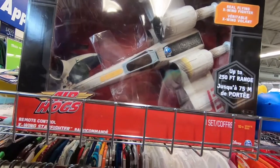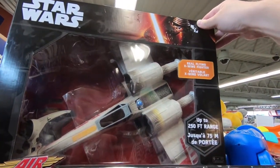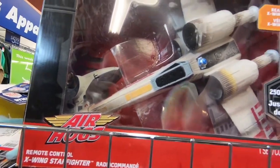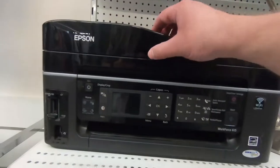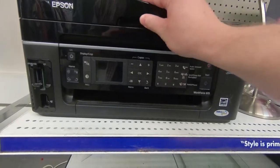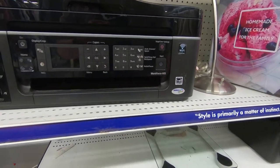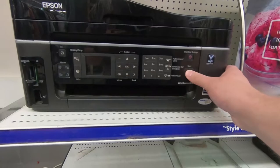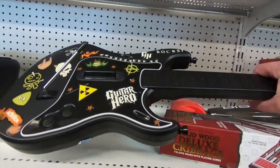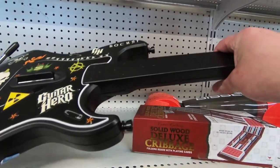I've never seen this before, but it is an Air Hogs X-Wing remote toy — worth about $30, but got some pretty bad reviews from what I've seen. Probably more of a display, if anything. This Workforce 615 by Epson is a pretty sweet printer, scanner, and machine with Wi-Fi all in one. It's about 10 years old and it's still good for today. I'd like to try using one of these Guitar Hero guitars one day, but they don't say what system it's for on the guitar itself, so that makes it not really worth gambling on.